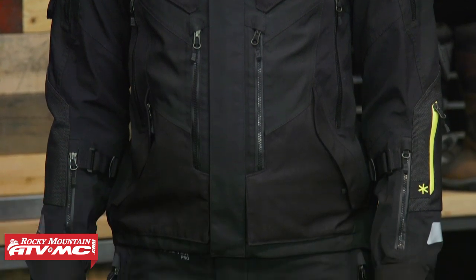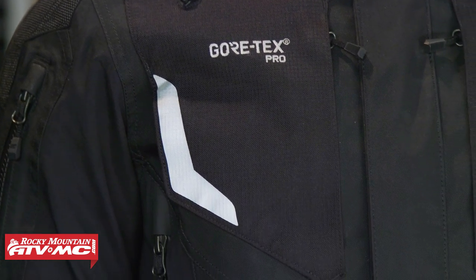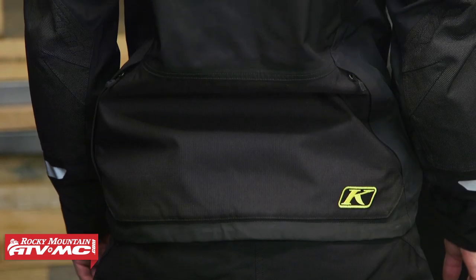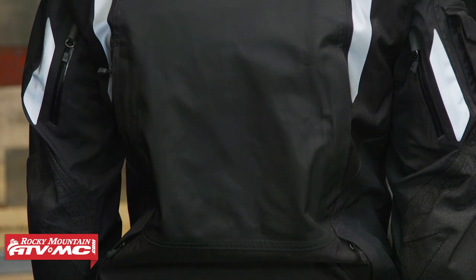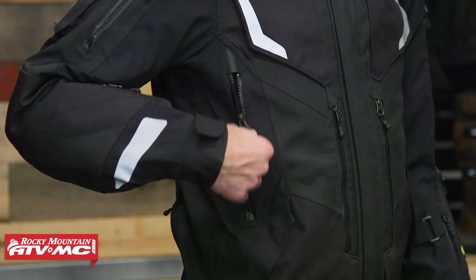If you look at the fit compared to the Latitude we just showed you, it's definitely a little bit more roomy in the chest and torso area. Here are some of the key differences to help you decide: first off, you're now getting the Gore-Tex Performance Pro shell — a three-layer laminated construction. The big difference between this and the Performance Shell from the Latitude is that Klim says this will have 25% more breathability.